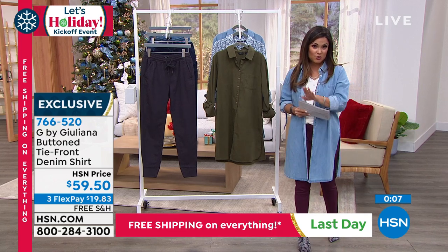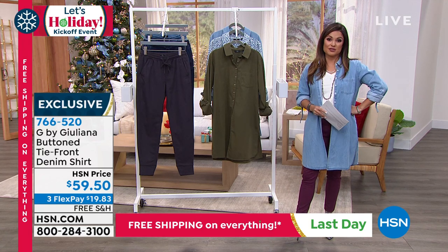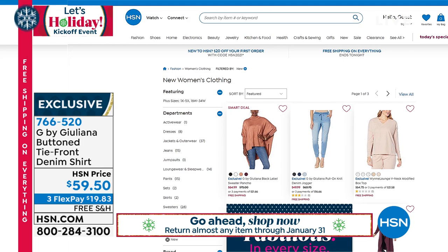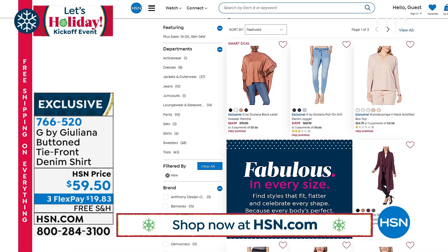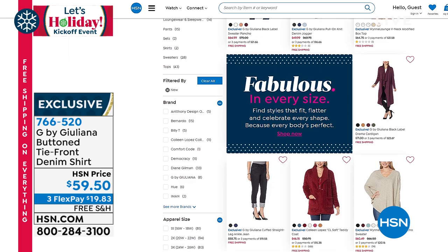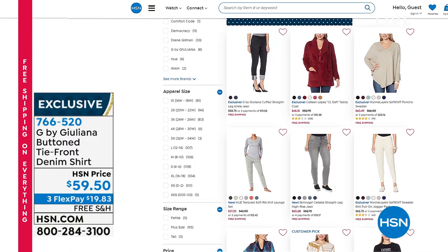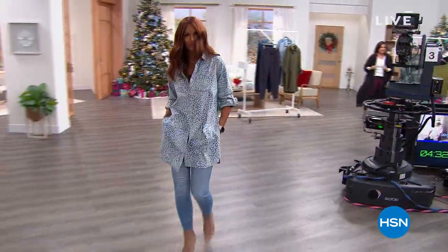Just a reminder: free shipping ends today, flex pay is available on everything in the show, and we have extended holiday returns — anything you pick up you have through the end of January next year to decide if you love it. If you want to explore more stylish sweaters, go to hsn.com and type in 'style makers' — it'll show all different designers, styles, lengths, body types, textures, and patterns. Fabulous in every size. We'll take a quick break and be right back with a new poncho-style scarf slash fashion maker.